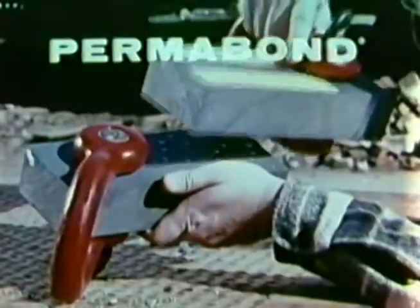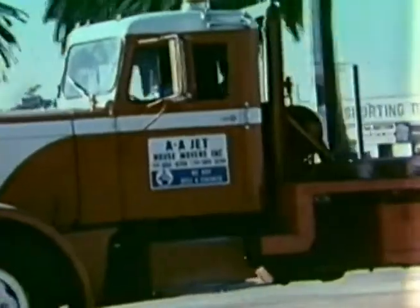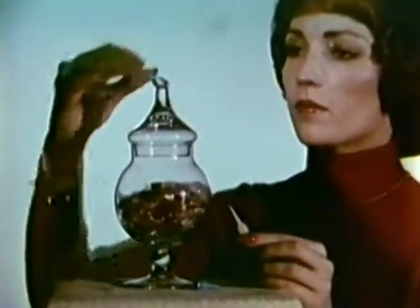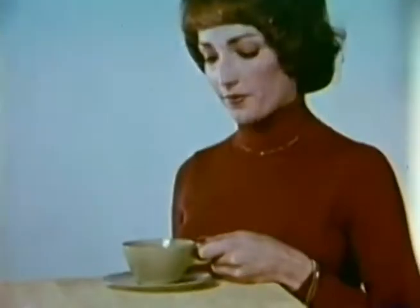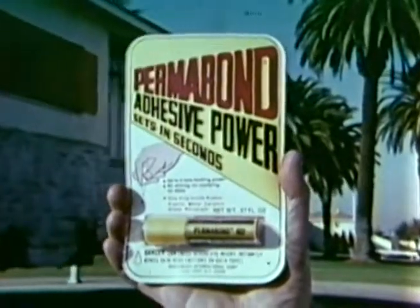Just a few drops of Permabond adhesive make a bond strong enough to move a ten-room house that weighs nearly 70 tons. Permabond — no mixing, no clamping, no mess. Repairs hundreds of items from porcelain and glass to plastic, metal, and rubber. Permabond sets in seconds. Fixes everything up like a good cup of coffee. Use Permabond — the household adhesive.